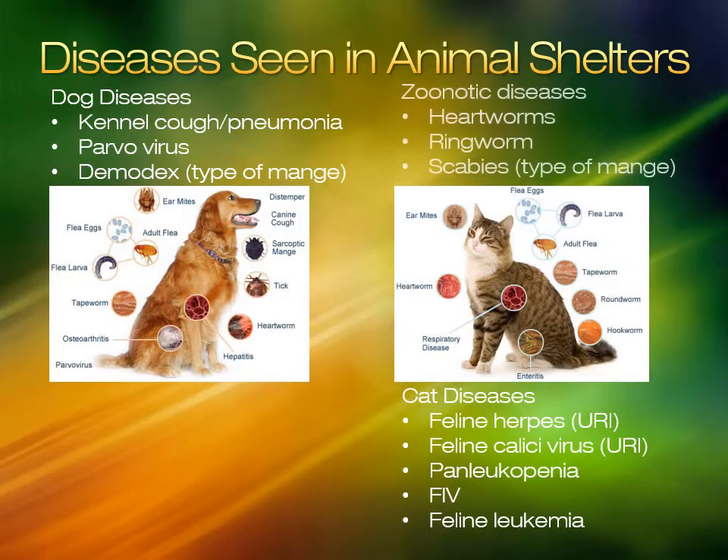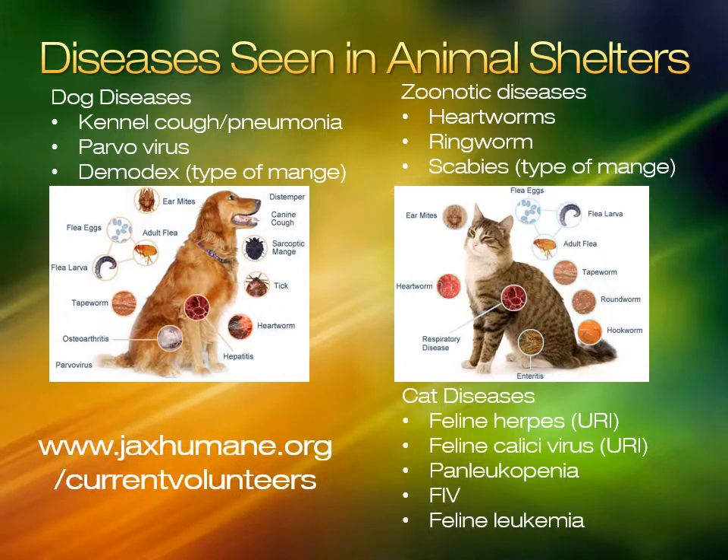Heartworms is a disease that affects both dogs and cats but is transferred by mosquitoes only. Scabies, a type of mange, and ringworm can affect cats and dogs and can also be transferred to humans. For more information on diseases, you can go to our volunteer website at www.jaxhumane.org/currentvolunteers.